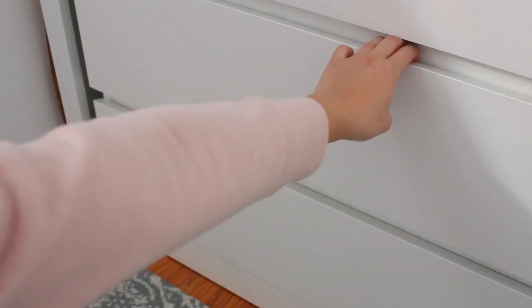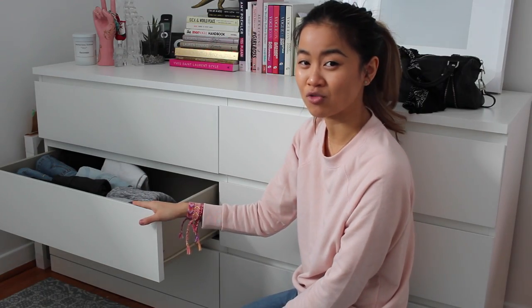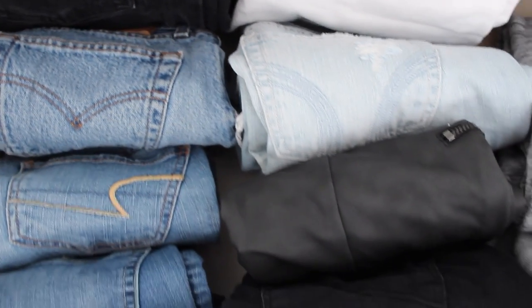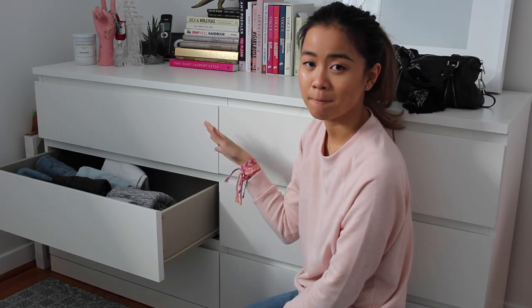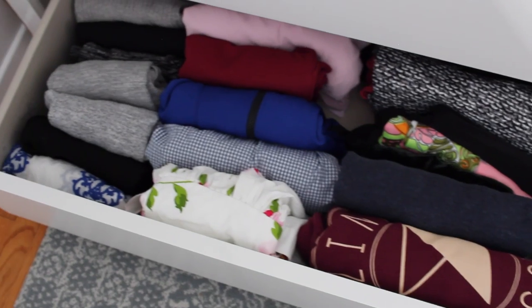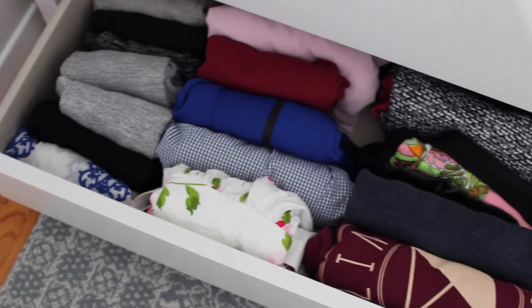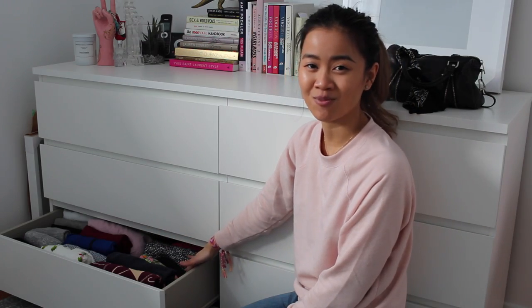This is my pants drawer — it looks like I have absolutely no pants, but I actually just went away for the weekend to Montreal so a few of them still have to go into laundry. I just store my jeans, my leather leggings, anything bottom-related here. These are some of my dresses that are foldable and don't really fit in my closet right now. It's winter so these don't really need to be on rotation, so I just have them stuffed in this bottom drawer.